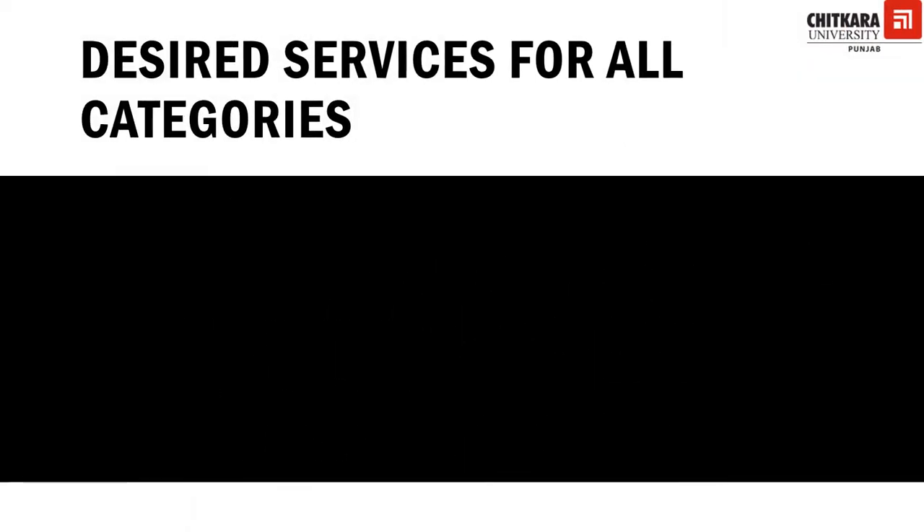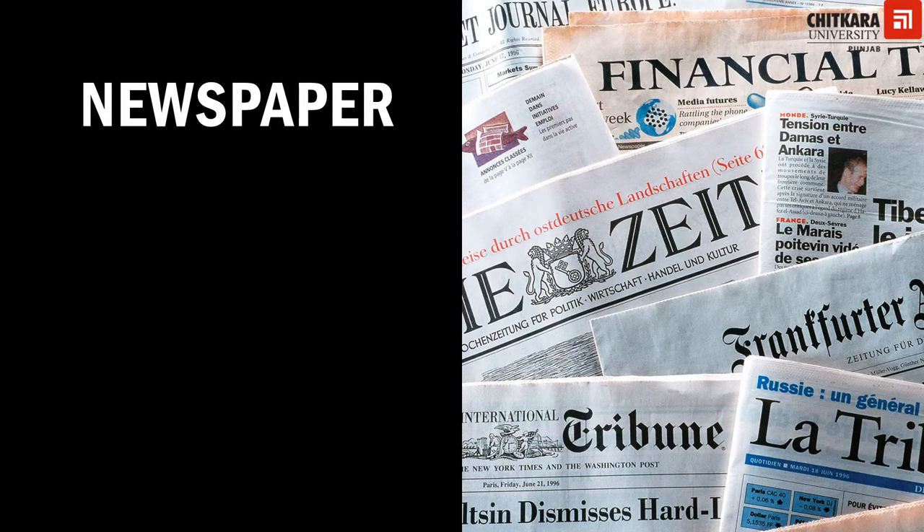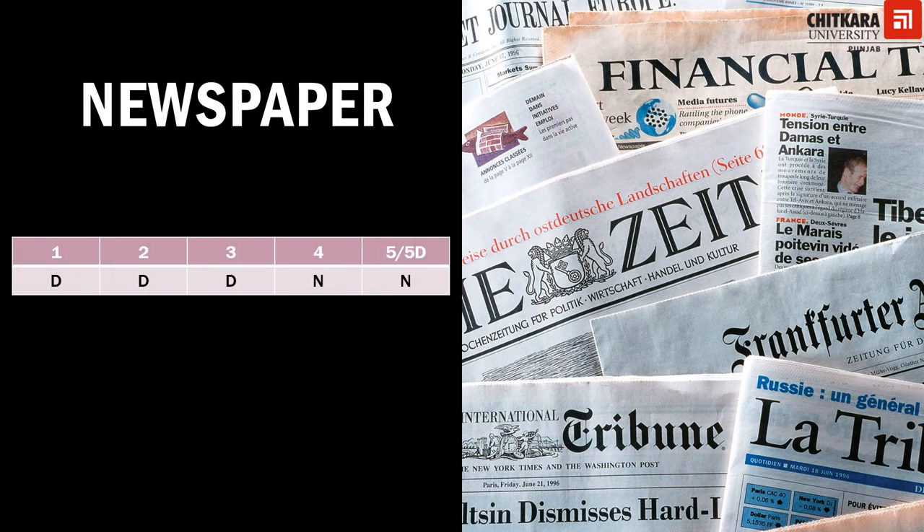There are certain services for which the HRACC gives relaxation to all hotel categories — these are desired rather than necessary services. They include stamps and mailing service, health and fitness services such as gym or spa, beauty salon, florists, and money changing facilities. Regarding newspapers, it is desirable for one, two, and three star hotels to provide them in the room, but mandatory to keep them at the lounge or lobby level. Four star, five star, and five star deluxe hotels must provide newspapers in guest rooms, and may offer a choice of newspaper.